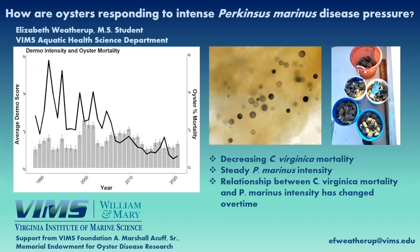Specifically, a one-fold increase in dermo intensity in past years would cause about 73 percent more mortality, whereas in 2021 this increase only increased mortality by about two percent. These are very significant findings. With this information, it does appear that oysters have developed tolerance to this disease, as they are able to reduce the effects of infection on their fitness regardless of how intense the parasite infection is.